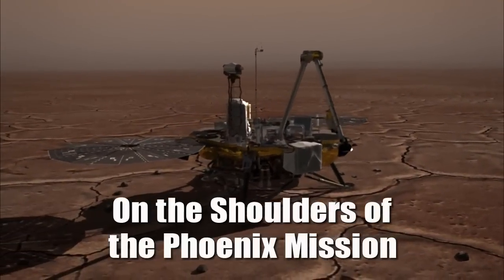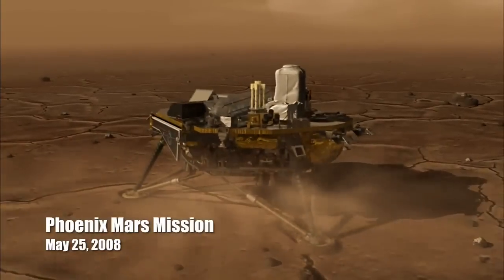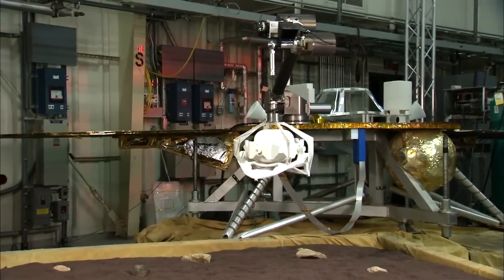The Lockheed Martin flight system — our role is to build the aeroshell, the cruise stage, and the lander. All three of those have extremely high heritage from Phoenix. Twenty meters, fifty meters, standing back for touchdown. Touchdown signal detected. It's an advantage for us to use heritage designs because we're familiar with them, we've tested them, we've qualified them, and they worked successfully on the surface of Mars.